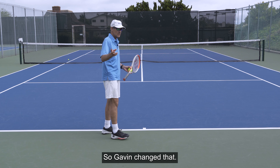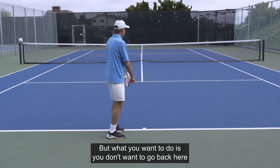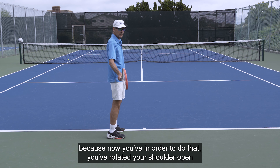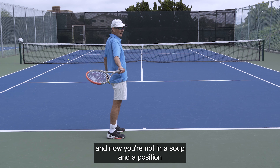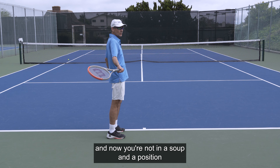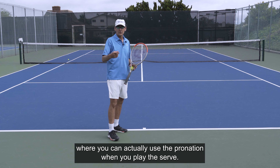So Gavin changed that. What you don't want to do is go back and ever have the racket point to the back fence, because in order to do that, you've rotated your shoulder open — and now you're not in a supinated position where you can actually use the pronation when you play the serve.